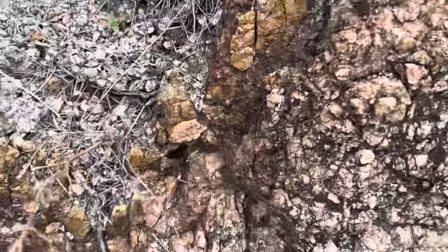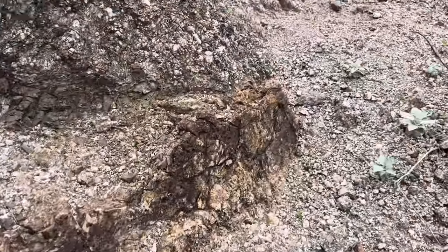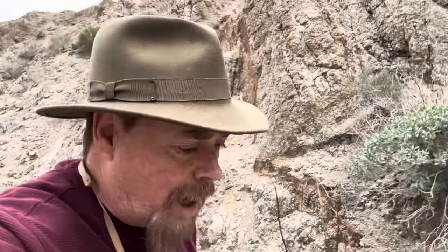Look at this fissure — this little tiny thin fissure runs all the way up the hill. You see that? All the way up — isn't that nice? There's definitely a lot of faulting going through here and a lot of secondary mineralization coming in. I know, I know — get on with it, Jeff.